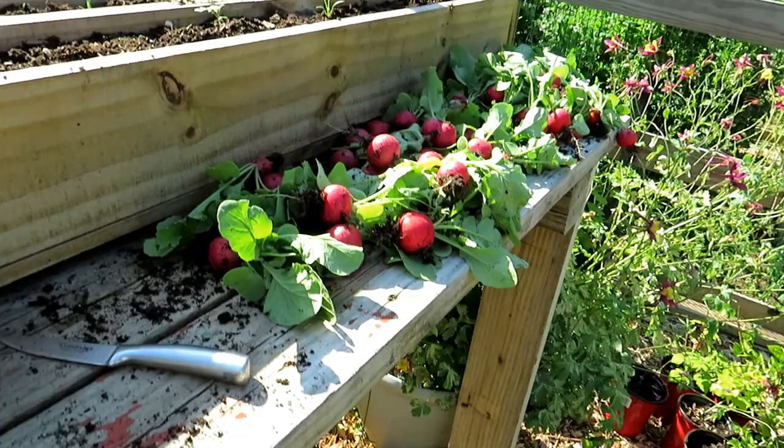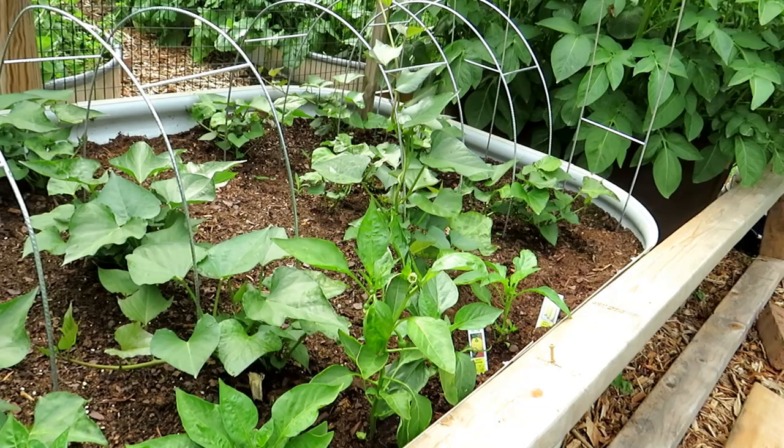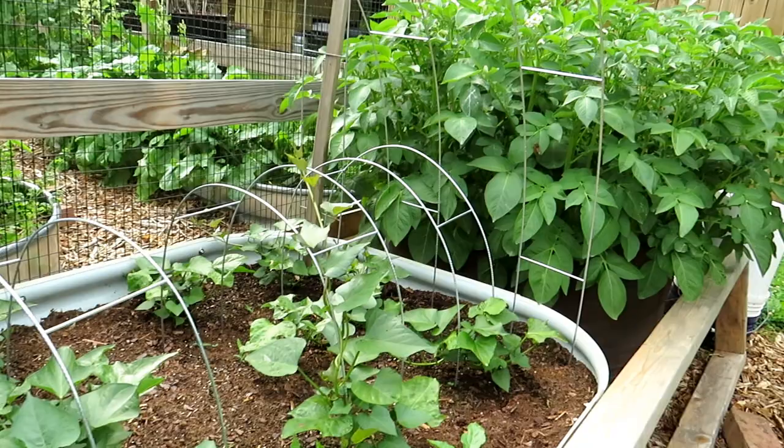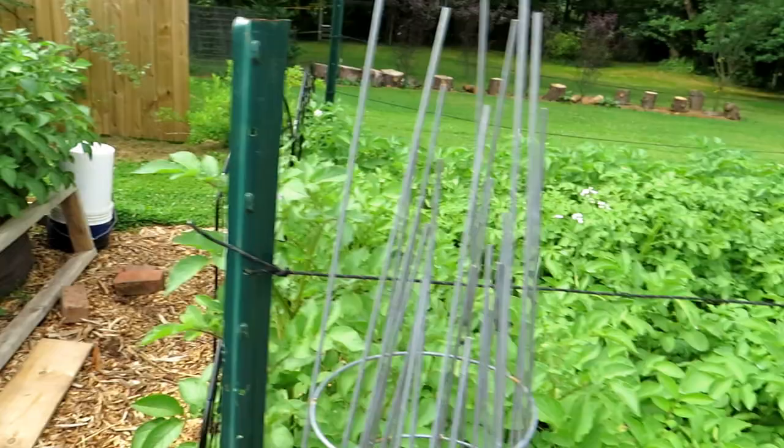A quick update on the sweet potatoes — they're doing well. Now that they're established they're going to send out their vines really quickly, and you just guide them and start training them where you want them to go. In front I dropped in some pepper plants — had some extra plants, figured they can kind of hang over this way.